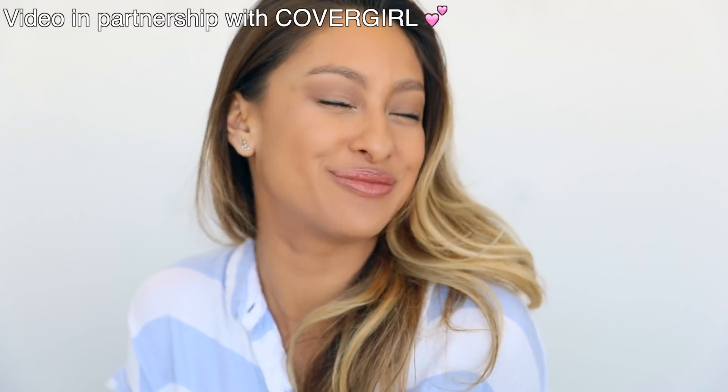Hey guys, welcome back to my channel! Today I teamed up with CoverGirl to share a new tool they are launching called augmented reality. You get to try on five different CoverGirl looks all at once — you can see what they look like on your face virtually before you even buy them, and it's also shoppable. It's absolutely amazing, fun, and super easy.